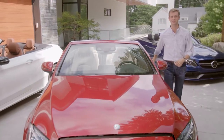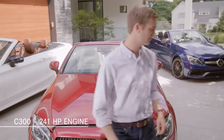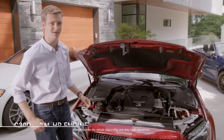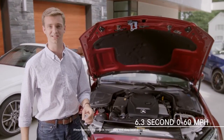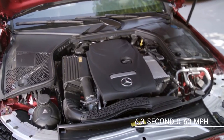The full model lineup for the C-Class Cabriolet starts with the popular C300. With its 241-horsepower turbocharged engine and 9G-Tronic 9-speed automatic transmission, the C300 Cabriolet can accelerate from a standstill to 60 miles per hour in 6.3 seconds.